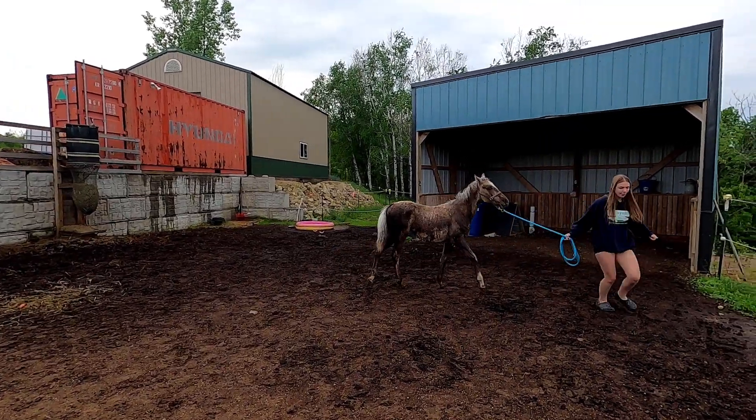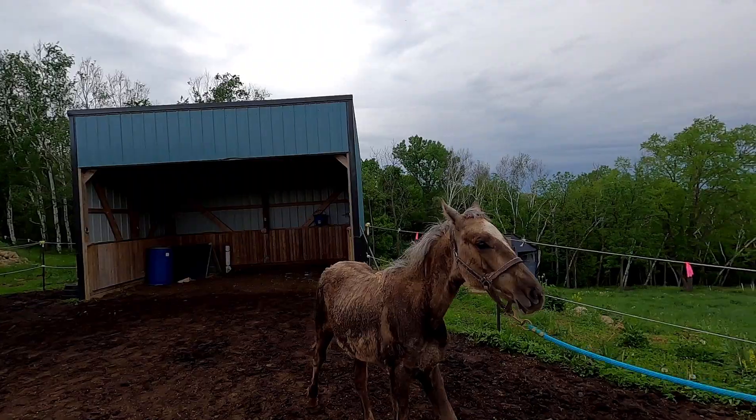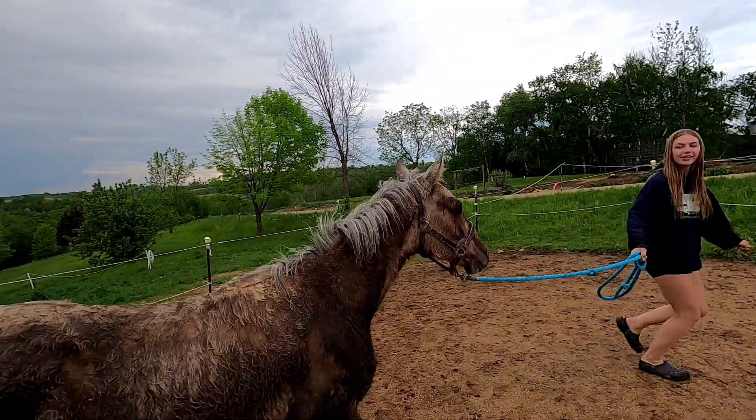Natalie's been out here sitting with her and walking her up and down the roads. It doesn't look like she wants to do much right now.